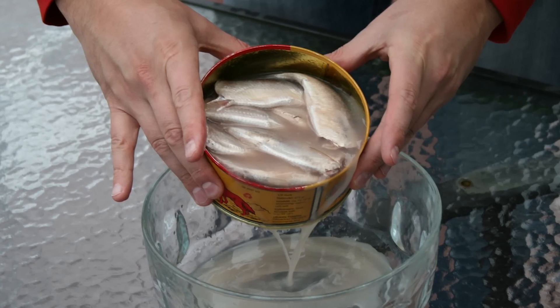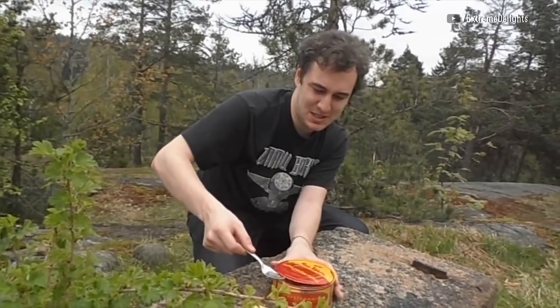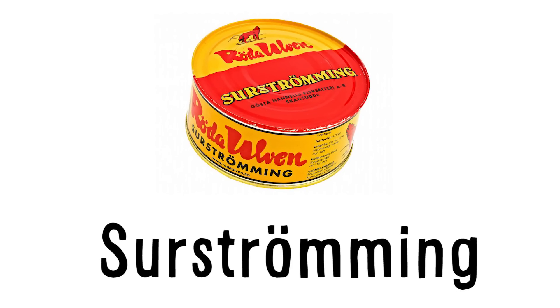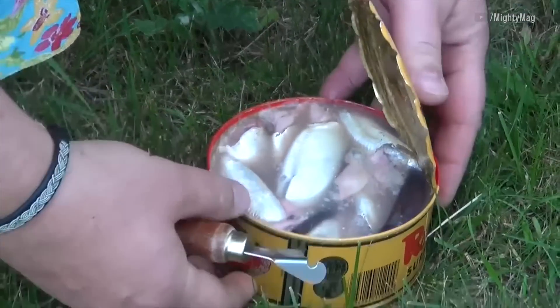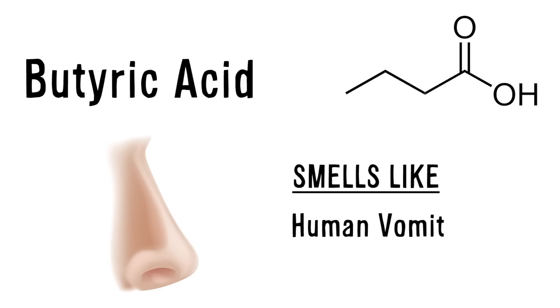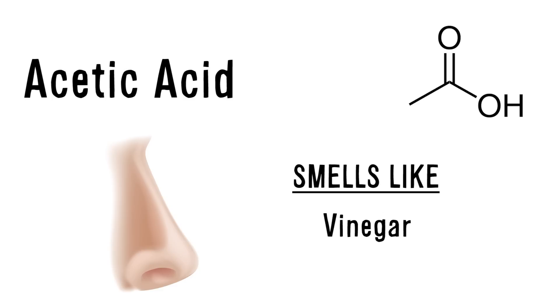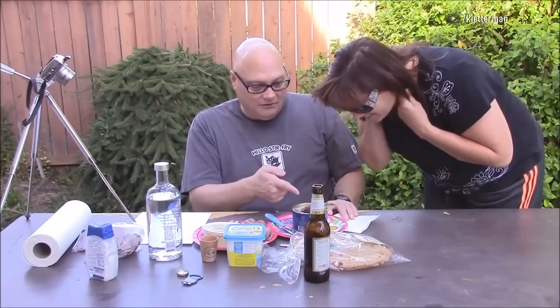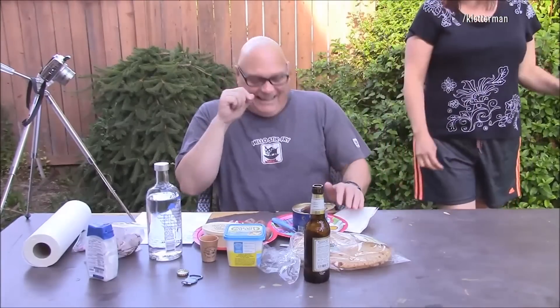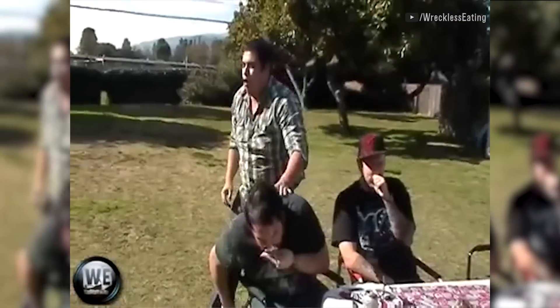Northern Sweden boasts a soured herring considered one of the most putrid smells in the world. Surströmming is fermented Baltic herring that comes in a can and features pungent smelling acids like propionic acid, butyric acid and acetic acid, as well as hydrogen sulfide. A German food critic once wrote that the biggest challenge when eating Surströmming is to vomit only after the first bite as opposed to before.